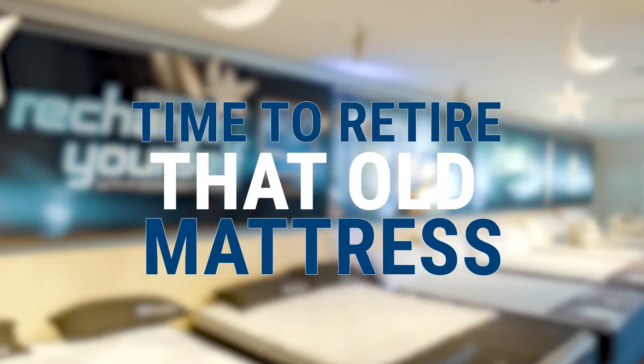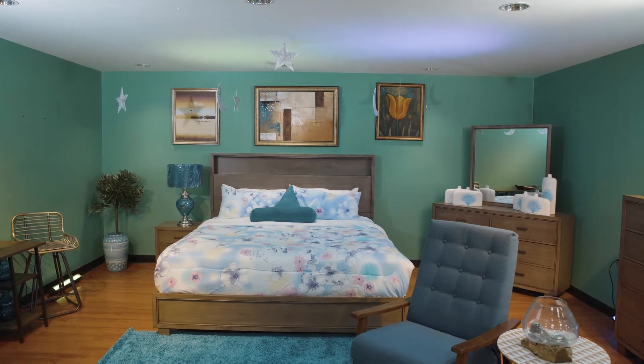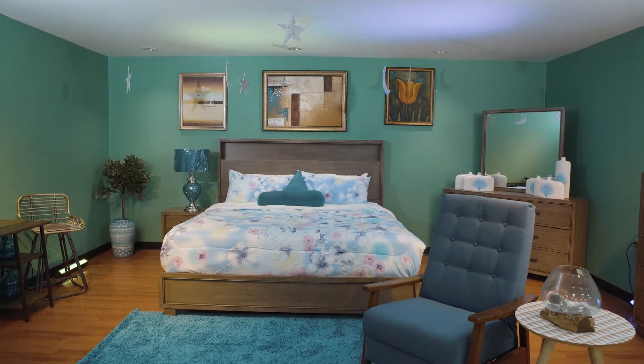Time to retire that old mattress and get a fresh, new, and affordable favorite from Quartz. Let's take a look at the premium brand mattresses that Quartz carries.